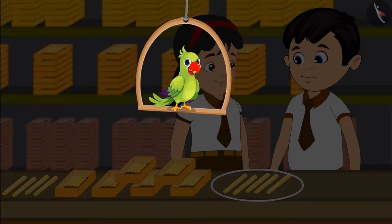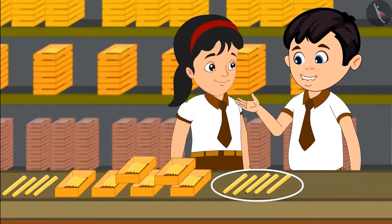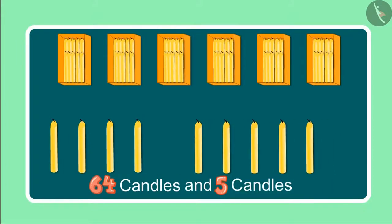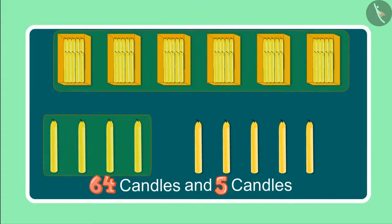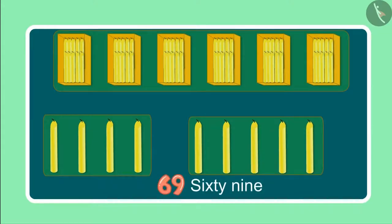A little later, Chotu and Pinky found some more candles there. Come, let us see what they are doing now. Oh, look Pinky — some more candles! Yes Chotu, let us count these also. Earlier we had a total of 64 candles and now we have 5 more. Children, do you know how many candles have Chotu and Pinky seen so far? Come, let us find out. After 64 candles, it will be 65, 66, 67, 68, 69. So these are now 69 candles.